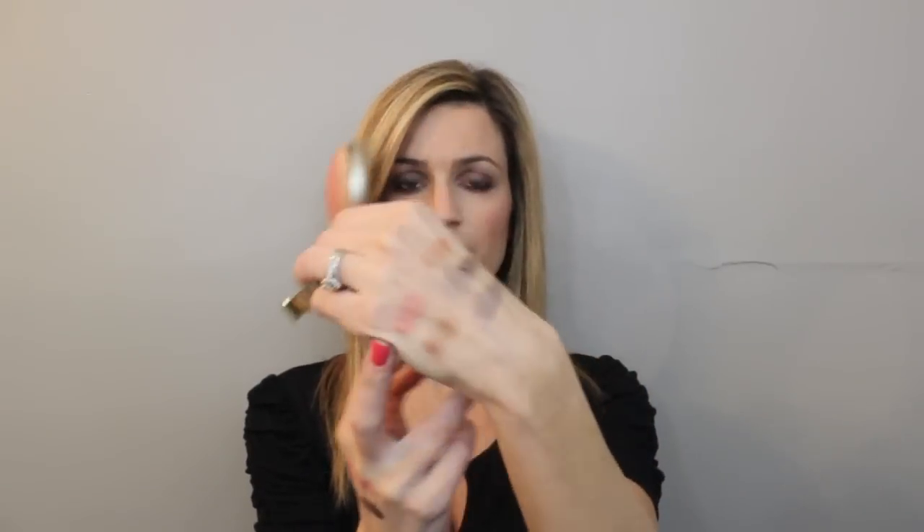The next blush is the Milani Baked Blush in Berry Amore. Oh my gosh, it's like this gorgeous berry color with some gold shimmer. When you mix it together, it's pretty much a berry color with a nice golden highlight built in. I absolutely love this color — I wear this so much in the wintertime. That's the only shade I own, so I don't know how the rest of them are, but I've heard good things.